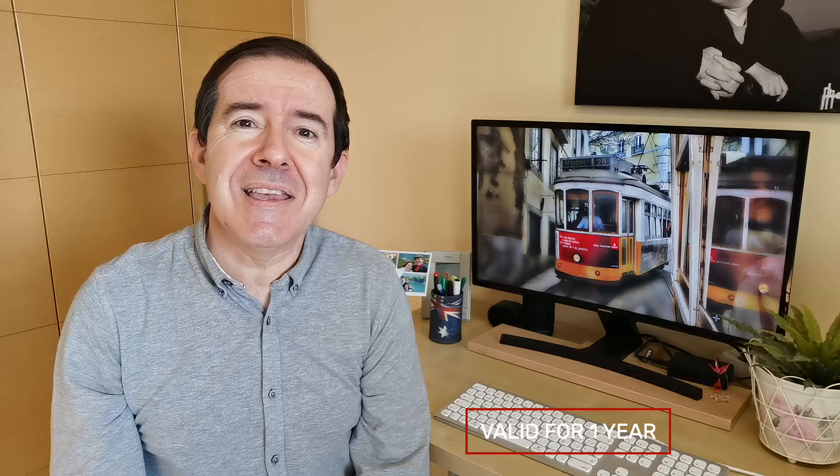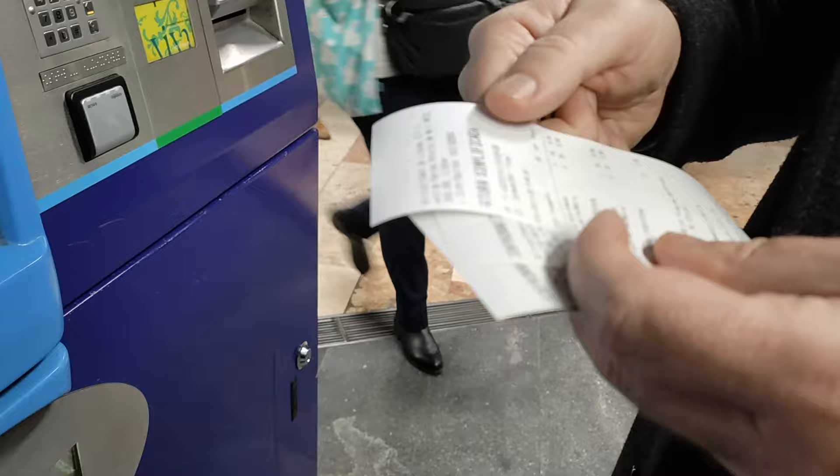An important note: keep the card carefully. It is quite fragile, and if you are not careful it can be damaged. Every time you load credits onto the card, keep the receipt — if a problem occurs with the card, the receipt might allow you to recover the credits loaded on it. Children up to three years of age do not pay to travel on Lisbon transport. Children four years and older must have the same ticket as adults.